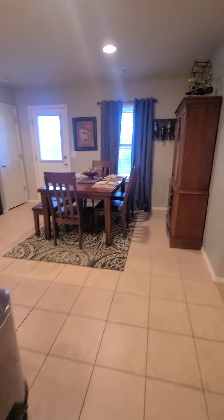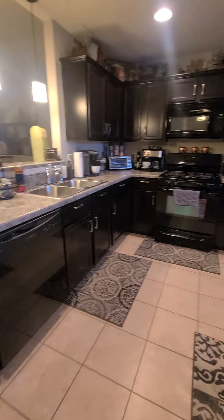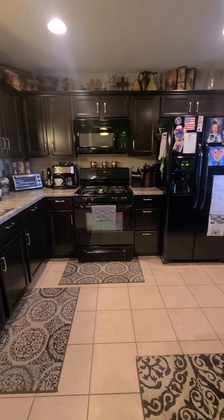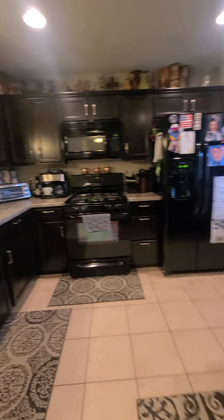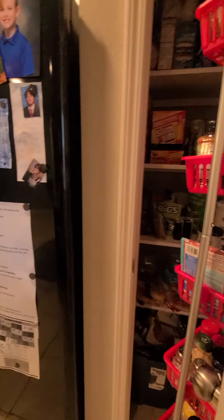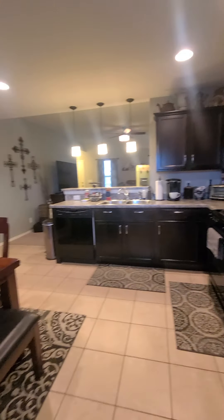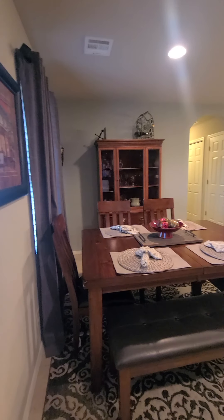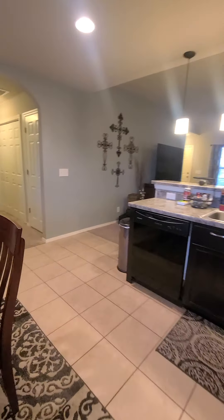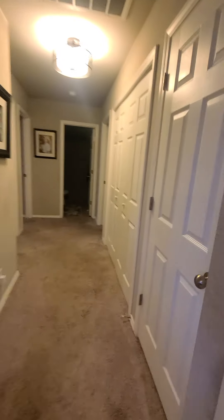All appliances will stay with the home. You have your dishwasher, oven, overhead microwave, refrigerator, beautiful dark hardwood cabinets, pantry, and your dining room area.